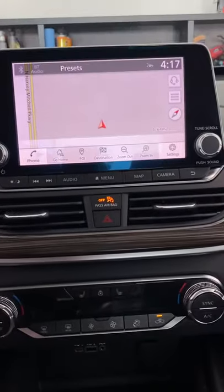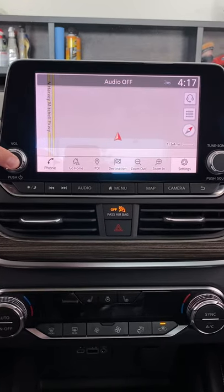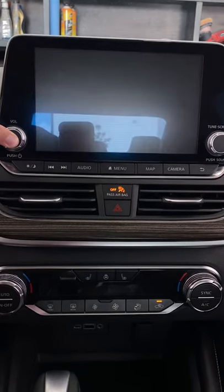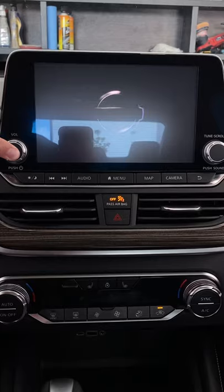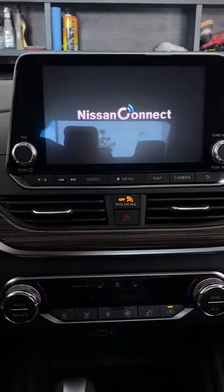Your fix is going to be to press and hold the power button for 15 seconds until you see a Nissan logo pop back up. Make sure you continue to hold it until you see that Nissan logo. This is going to be your fix.